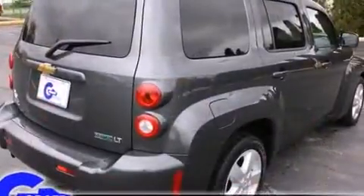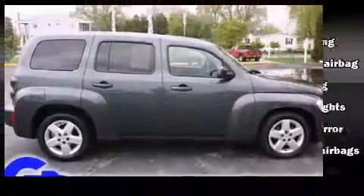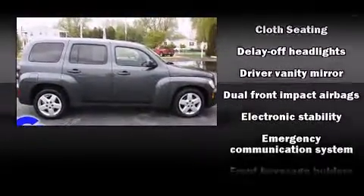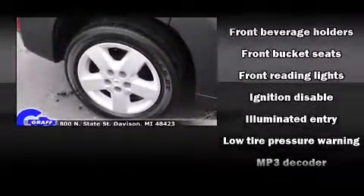All of the premium features expected of a Chevrolet are offered, including front and rear reading lights, one-touch window functionality, speed-sensitive wipers, fully automatic headlights, and a split-folding rear seat.